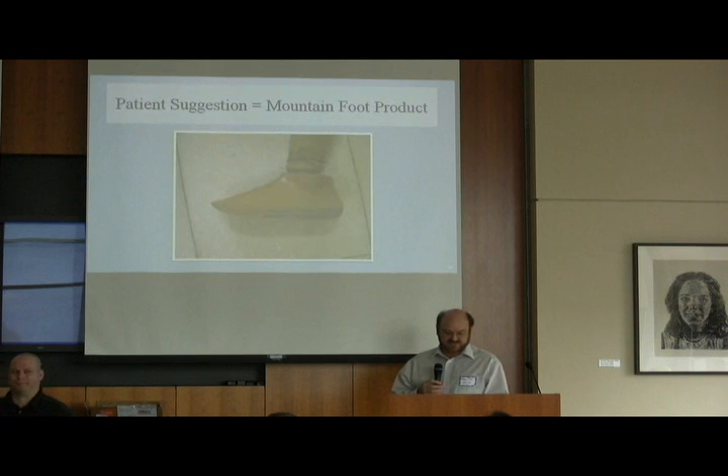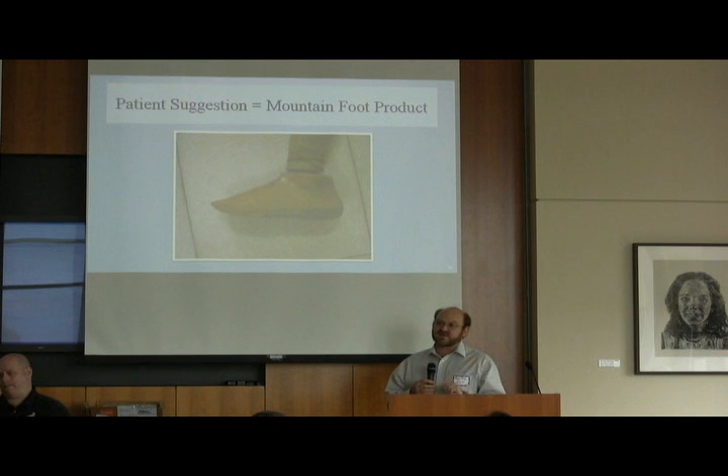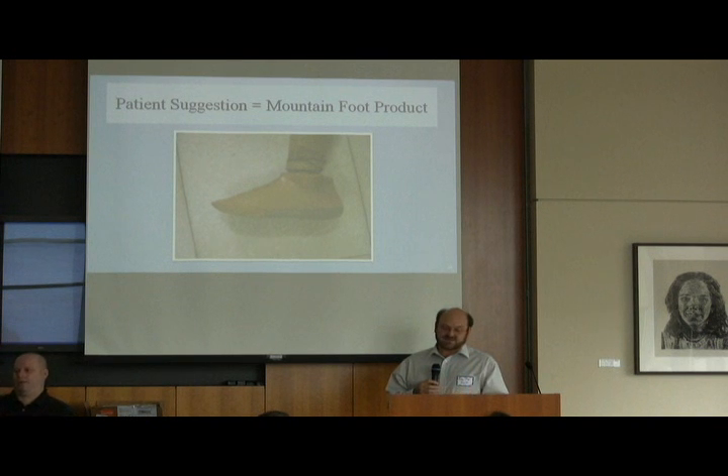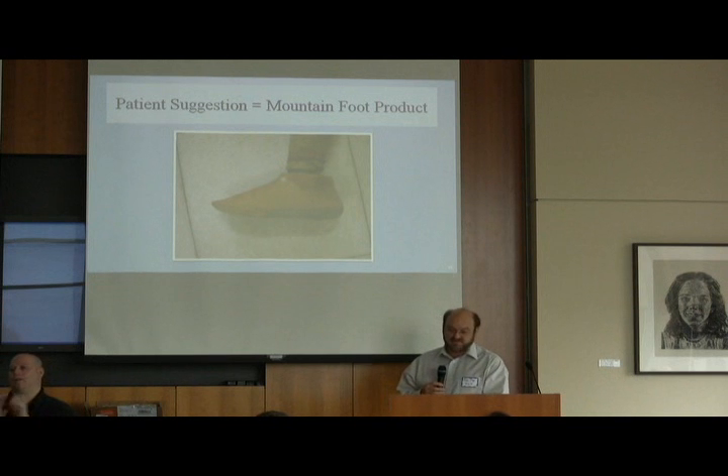As an example: we got a lot of suggestions from patients in the mountain areas of Vietnam that the foot they were using just wasn't very comfortable for them to walk uphill and downhill. We kept hearing this through the prosthetists and engineers, and so we started working on developing a mountain foot — something that was easier for them to use.